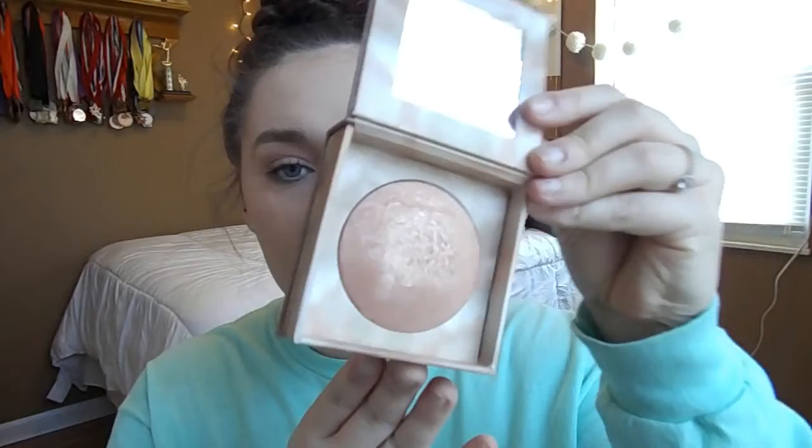If you were on a deserted island and could only take one makeup item, what would yours be? Mine would definitely be mascara. Then I'm using a shimmery highlighter in the color Aura — it's a pinky shimmery one — and I'm just lightly dusting that over my blush as a blush topper. Finishing off with my Buxom Lip Cream in White Russian.